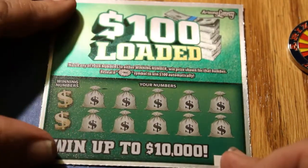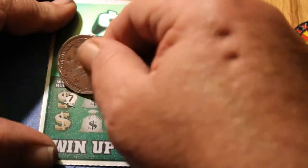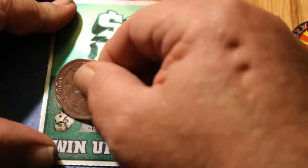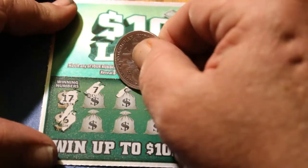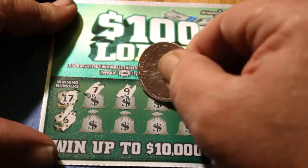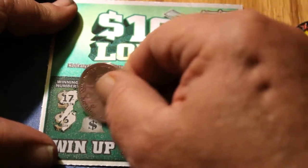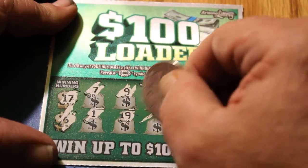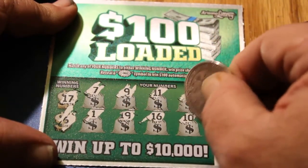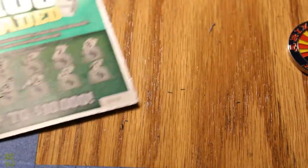Ticket 78. Winning numbers are 17 and 6. We have 7, 9, 11, 2, 8, 1, 19, 16, 10, and 20. Nothing on that one.